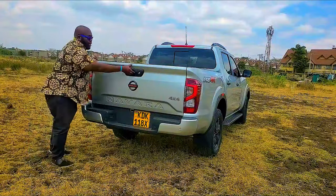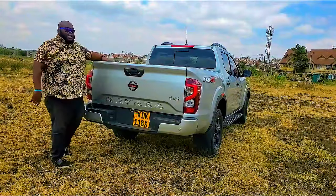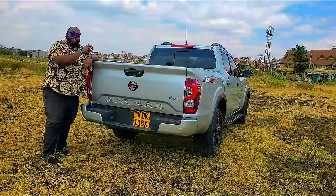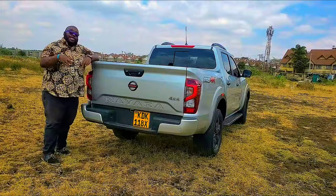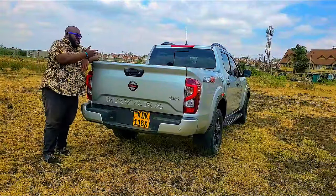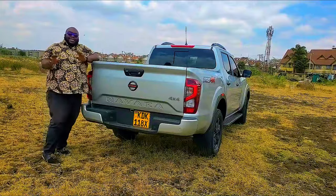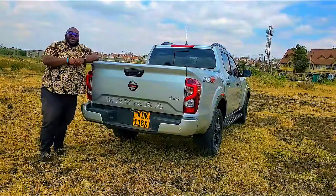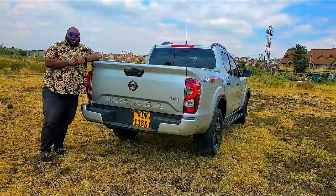The tailgate is an easy-open design. The cargo bed has massive carrying capacity — close to 1.2 tons — with tie-down hooks and bed lining to prevent the cargo area from rusting. But that is just the beginning. It's time to jump in and see the interior design of the Nissan Navara Pro 4X.